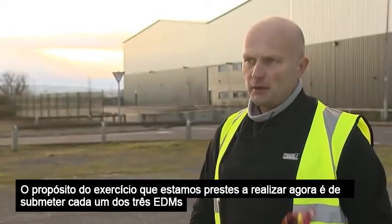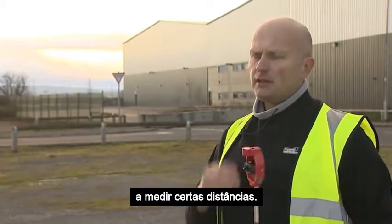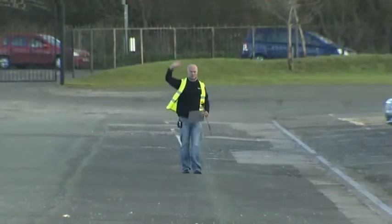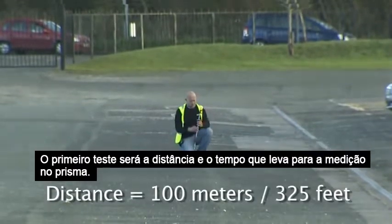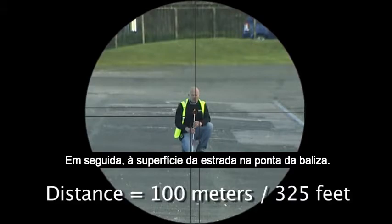The purpose of the exercise we're about to undertake now is to take each of the three EDMs and check them over certain distances. The first test will be the distance and the time it takes to measure that distance to a prism, then also to the road surface at the tip of the pole.